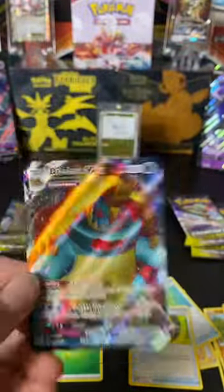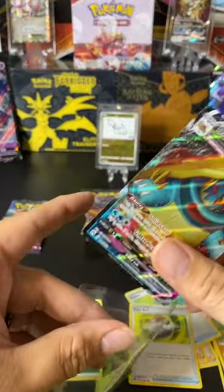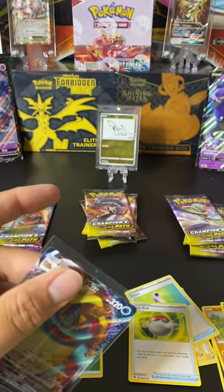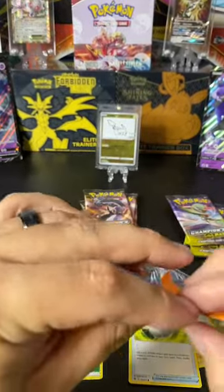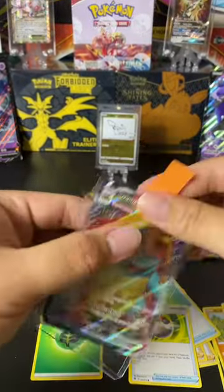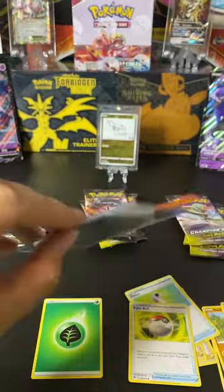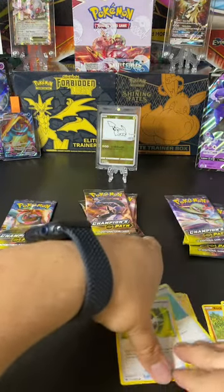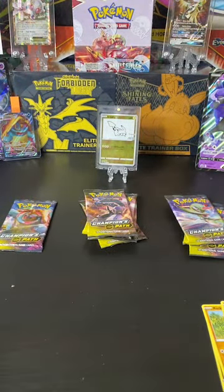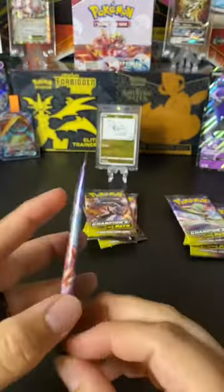Huge hit here — it's funny that we pulled this off the Dreadnought pack, but I will take this bad boy. Let's sleeve this up and put a Post-It strip on it so I can put it in the top loader without any issues. If that was the case of pulling the card on the pack, then we really need that Charizard.